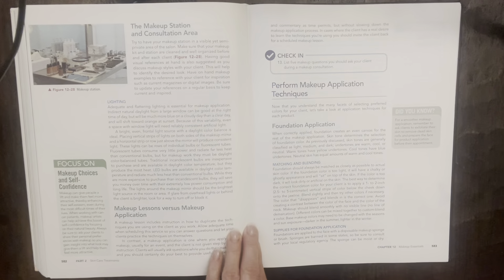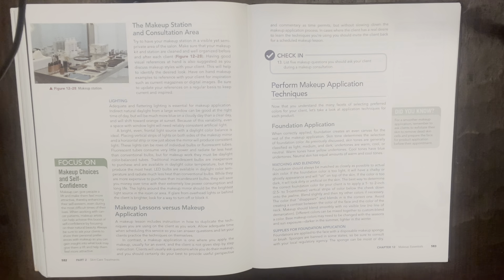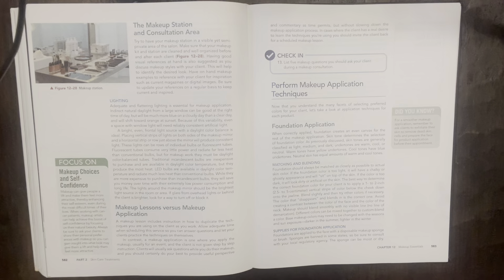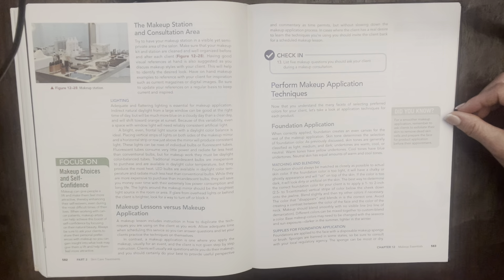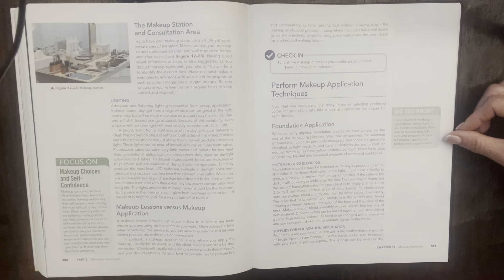We're on page 582. I'm going to read the box that says Focus on Makeup Choices and Self-Confidence. Makeup can give people a lift and make them feel more attractive, thereby enhancing their self-esteem, even during the most difficult times of their lives. When working with cancer patients, makeup artists can help achieve this boost of self-confidence by focusing on their natural beauty. Always ask clients to share their personal preferences so you can gain insight into what look will give them a lift.